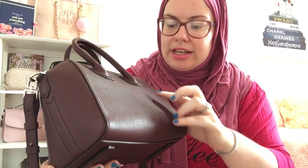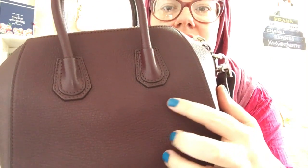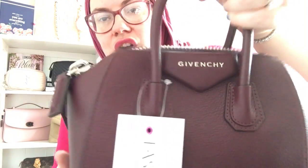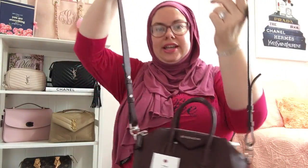There might be a little scuff maybe right here on the back, but everything is in excellent condition — the hardware, the strap. I'm going to show you what it looks like on.